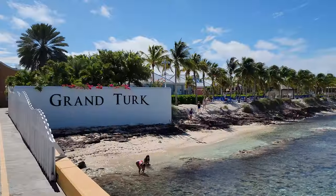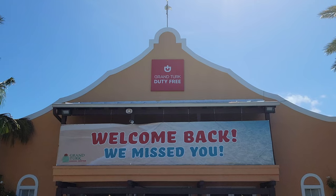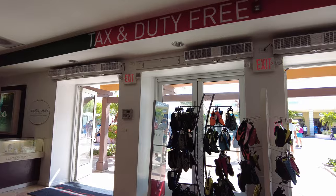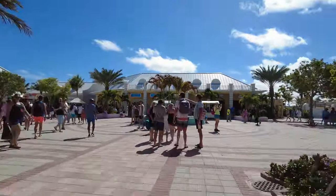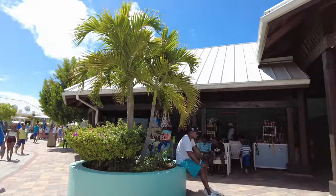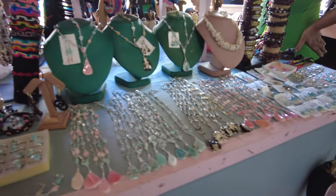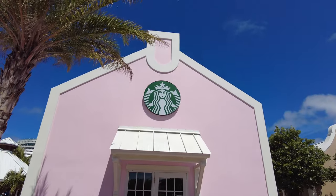The first area when you get off the ship is the shopping and market area. You walk through the duty free and there's a variety of shops — some you'll find at all the ports like the duty free, Effy Jewelers, Diamonds International, Del Sol, and other jewelry and clothing shops. My favorite area here though was the local craft market, where lots of local vendors have different jewelry, souvenirs, and other crafts that they're selling. In this shopping market area there's also a Starbucks which has free Wi-Fi.